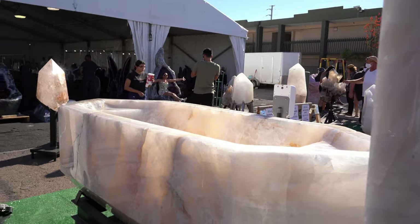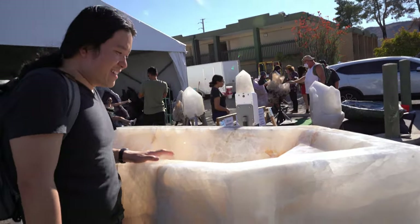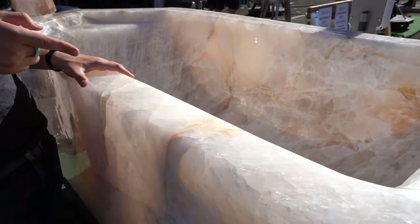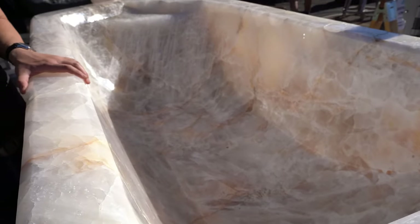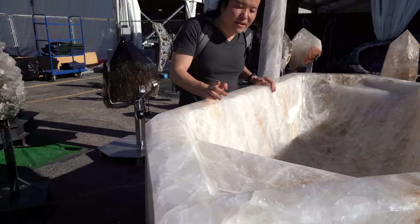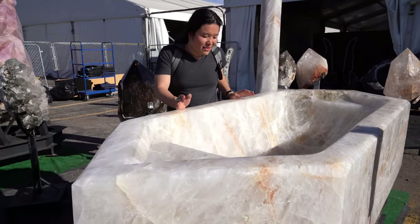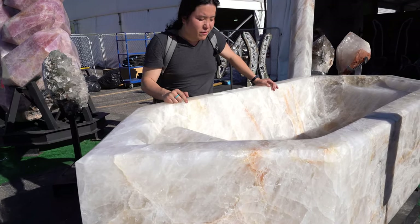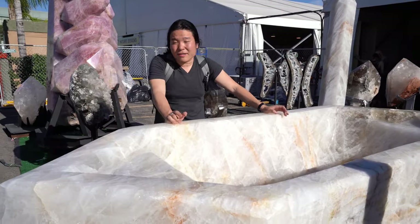First off is this huge bathtub — this is amazing. They had a bathtub in here a couple years back, it was a rose quartz one, but this is actually much bigger than the one from prior years. This one is also clear quartz. I actually like this much better — I like the clear quartz much better.